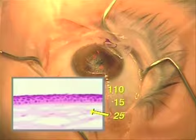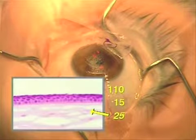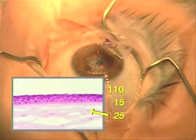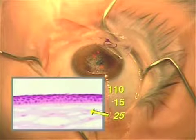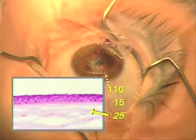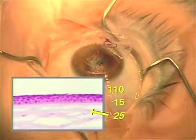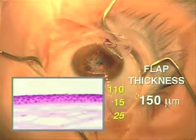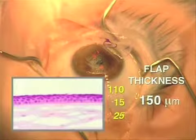With all this in mind, in order to avoid ablating through the disc into the Bowman's membrane — which can lead to wrinkling of the Bowman's layer with significant loss of best spectacle-corrected visual acuity — undersurface ablation of flap thickness should allow for a residual cap thickness greater than 150 microns after subtracting the intended ablation depth.